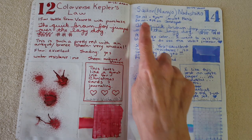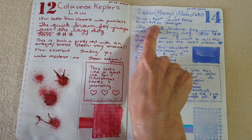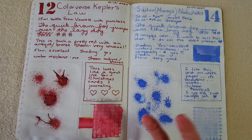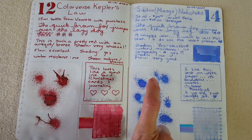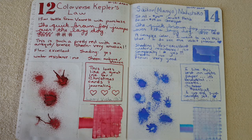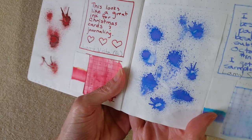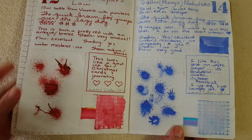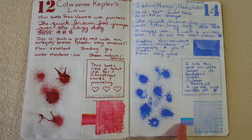I call it a complex color — I want to call it blue but I see that violet interior, a very pretty purpley interior. The splatter is really pretty too. For artwork, you couldn't beat this ink — it's really really nice. Let's do some comparisons because I think you'll be surprised at what I found.